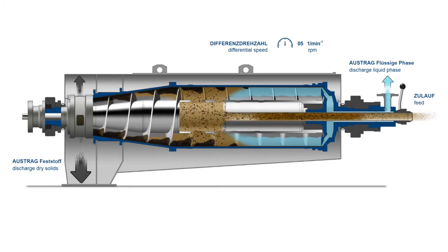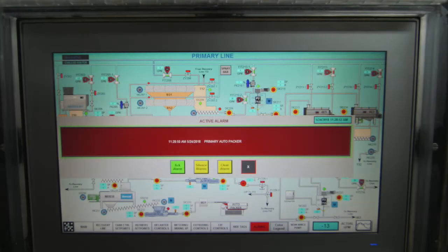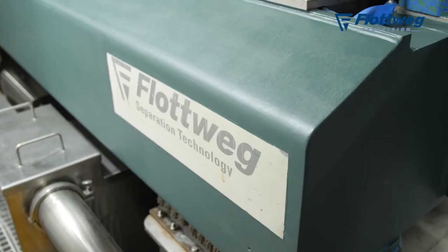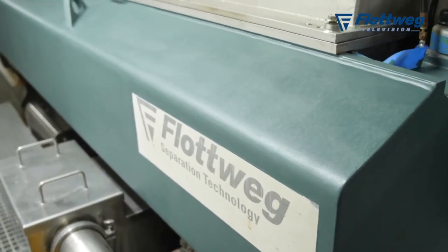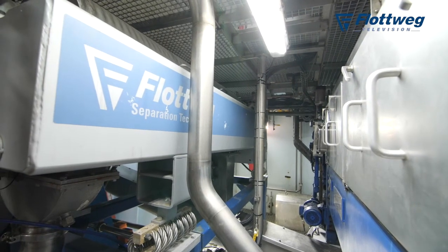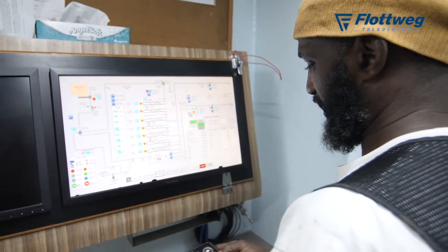One of the things we talk about a lot on this podcast is Industry 4.0 and the future of manufacturing. I know that your equipment has a lot of really cool gadgets and instrumentation attached to it. Can you tell us a little bit about that and the evolution of it? Industry 4.0 — some others call it the Internet of Things — is definitely the next step. Some of the things that Flotweg does with their centrifuges: we have devices that are essentially listening to the machine's health.